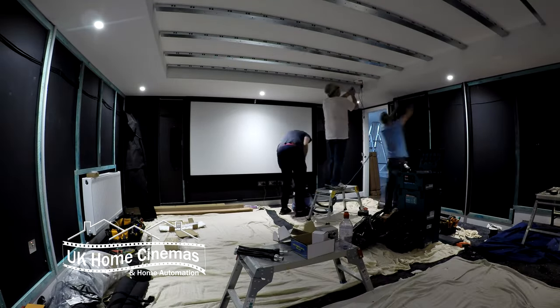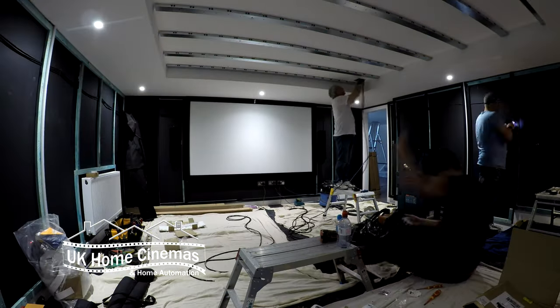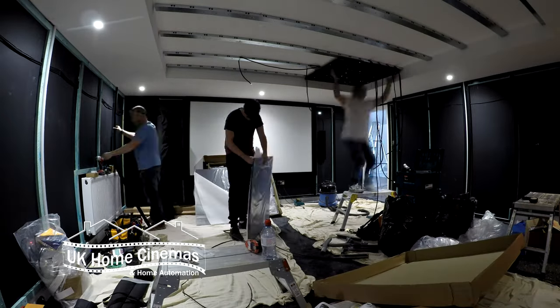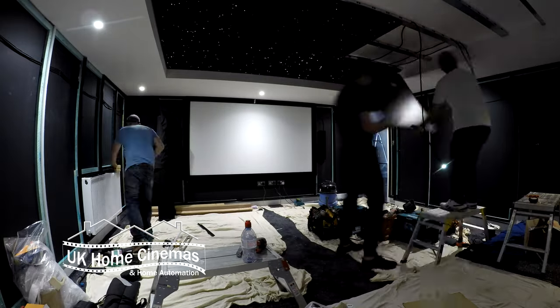The existing ceiling coffer was a suitable size to accept nine Starscape star ceiling panels. Again, the emphasis here was on how the room would look, and these really deliver that wow factor. The stars even twinkle.